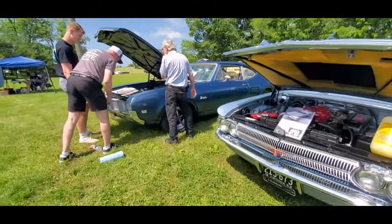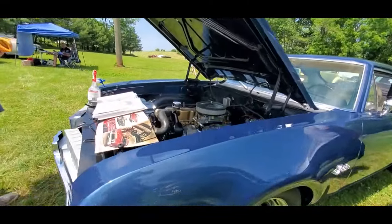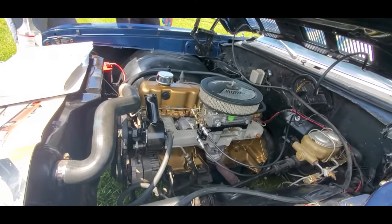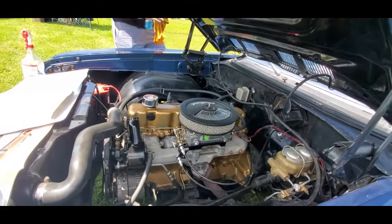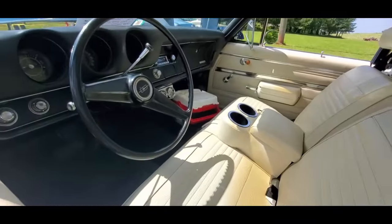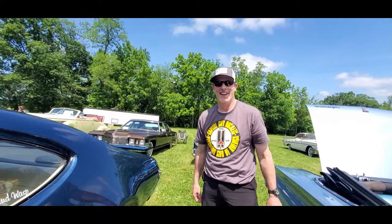We're going to end it over here with this beautiful Cutlass. This is highly unusual — inline six, manual steering, no power steering, manual brakes. Wow, very unusual. And it gets its name honestly — the Mud Wasp is because when we took it apart, it had dauber nests all through it.